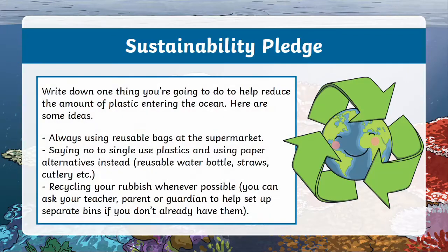So the big question is: what can we do to help? While cleaning it up seems like an obvious solution, an easy and accessible thing we can do is to stop adding to the problem. This is where I leave you with a pledge. You can use a template from the Twinkl website or just use your pen and paper. Your task is to write down one thing you're going to try and do to help reduce the amount of plastic entering the ocean. Here are some suggestions you can choose from, or you can come up with your own. Hit the pause button while you're thinking and unpause when you're ready to move on.